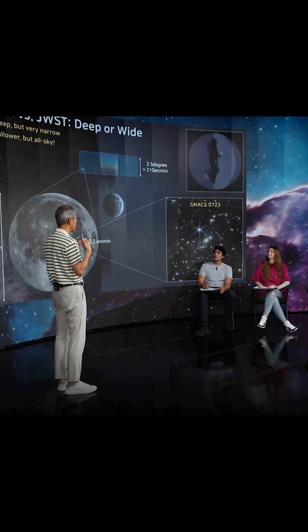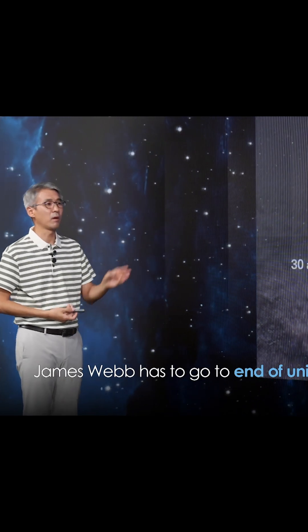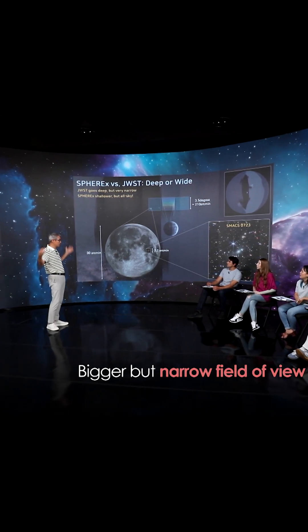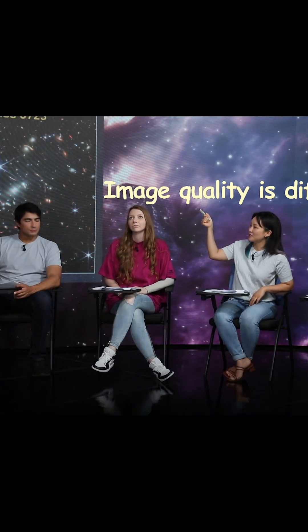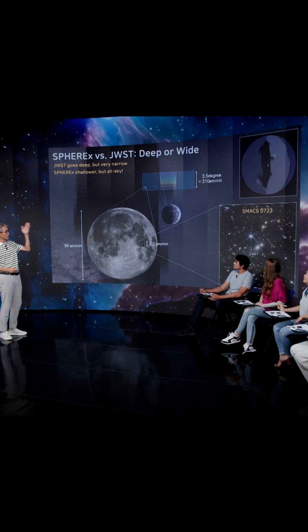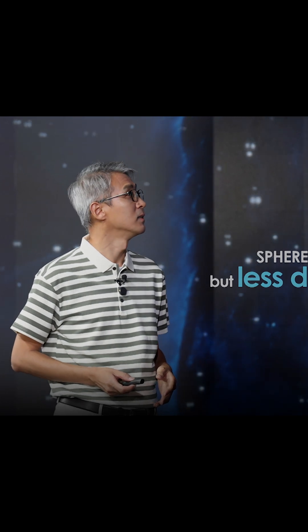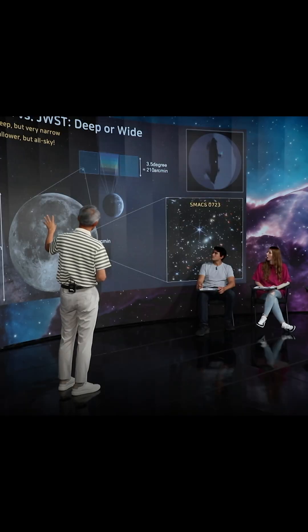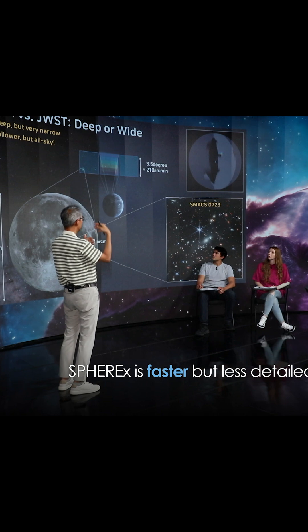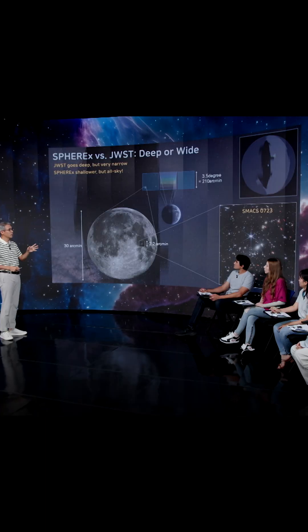It's a science question — how to make the biggest return out of it. Astronomers make this decision early on when developing a telescope. James Webb was designed to go to the end of the universe, so make it bigger, but then you can't see all of the sky. SPHEREx goes a little bit shallow, with less detail, but it can cover the entire sky — it can see 150 moons at the same time.